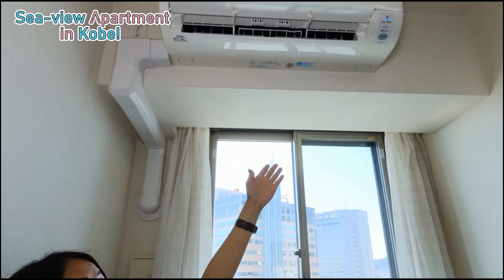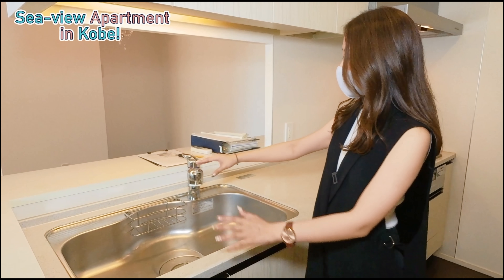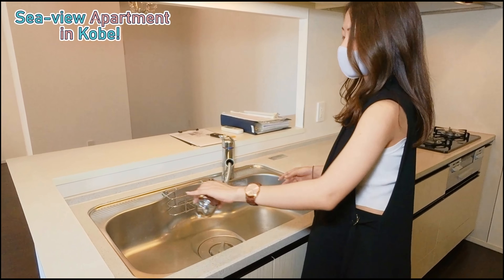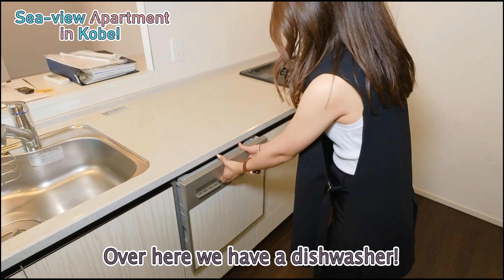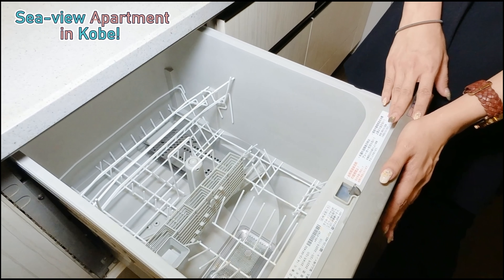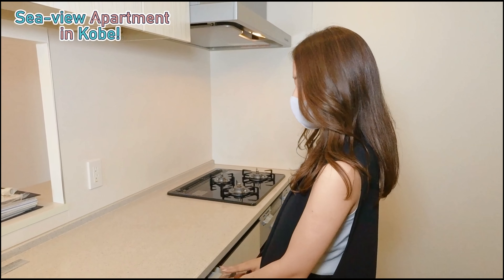Now let's go to the well-awaited kitchen. Over here we have a very nice counter kitchen with a very nice marble table surface. We have a very large sink area, and you can even pull it out to use over the sink because it's quite large. Over here we have a dishwasher, which is a very good thing to have when you have a big family with a lot of dishes.